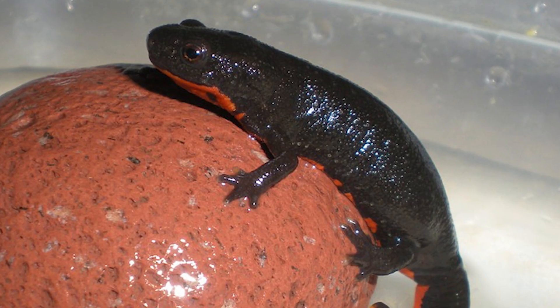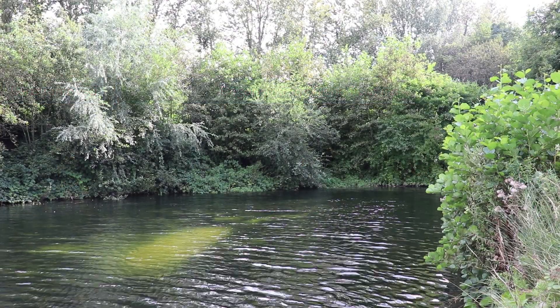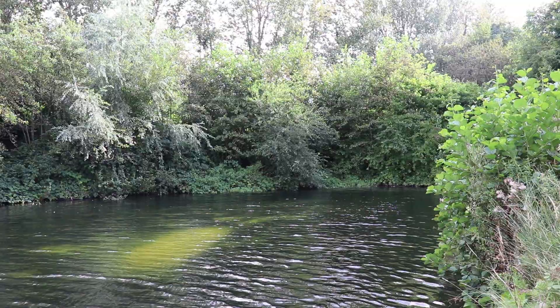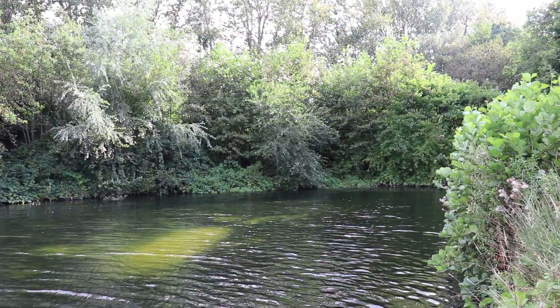The Japanese fire-bellied newt is even capable of regenerating its own eye lenses multiple times throughout its 16-year lifespan. The first newts appear in the fossil record during the late Cretaceous period, likely living their lives in ponds and small bodies of water under the shadows of the dinosaurs.